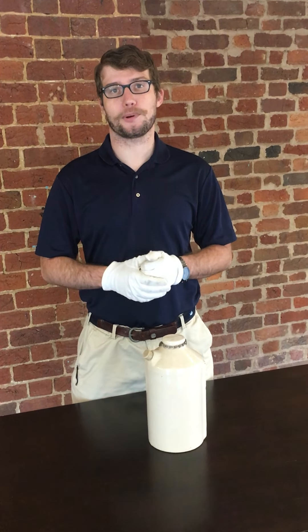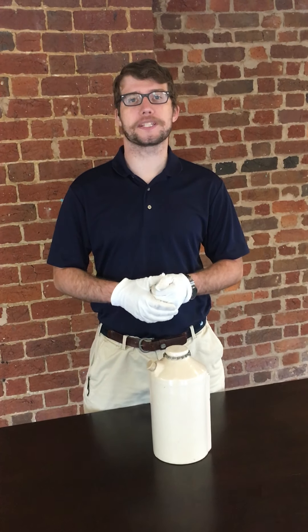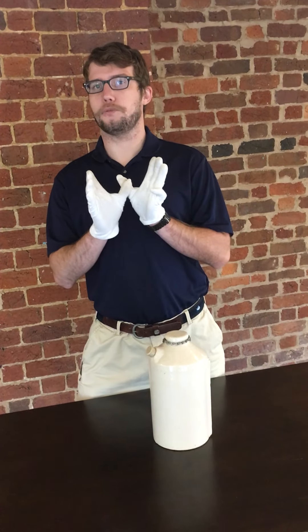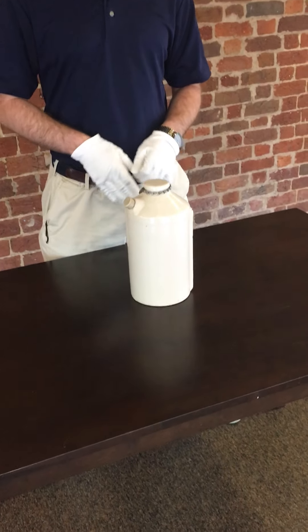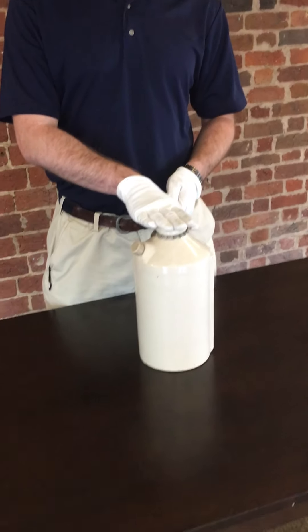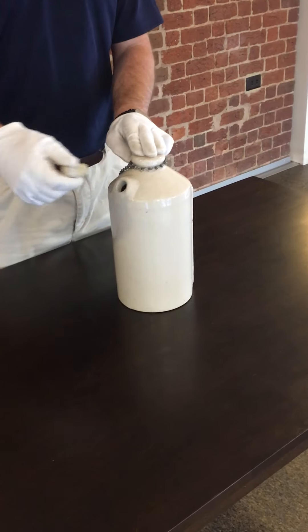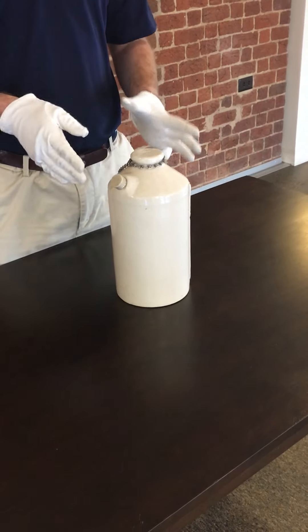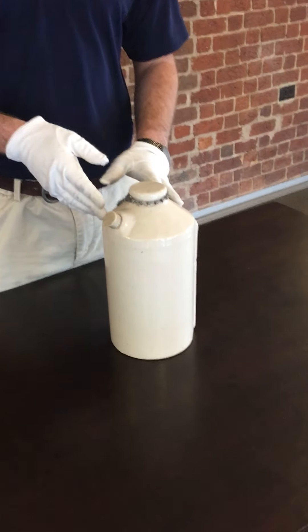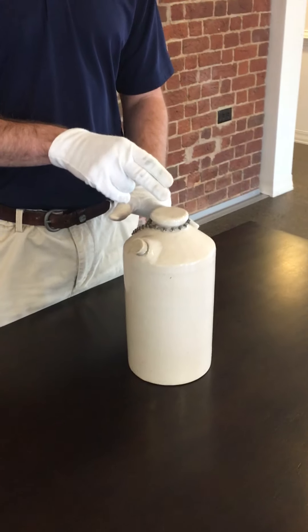Welcome everyone, this is Alex Burke from the Salem Museum and Historical Society, and for this week's episode of White Glove Wednesday, we're here to look at the artifact right in front of me. It measures about 12 inches tall by 6 inches wide. It's made out of ceramic, has a stopper on it, and to most people this would look like just an old ceramic jug — but this is actually an antique bed pig, or bed warmer.